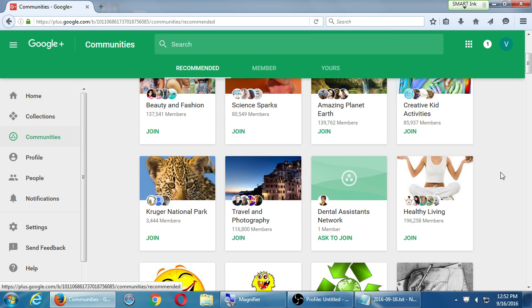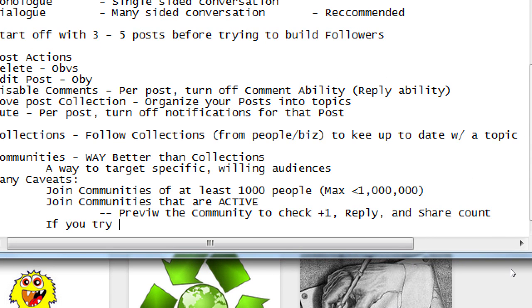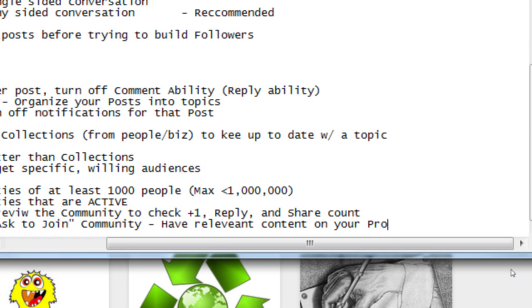Some communities say 'ask to join.' You won't be able to get into that community until someone has checked you out and chosen to allow you in. That means you better have something good on your profile, because someone's going to check before letting you in. This ties back to having three to five posts on your profile first. If you try to join an ask-to-join community, have relevant content on your profile — those three to five posts.